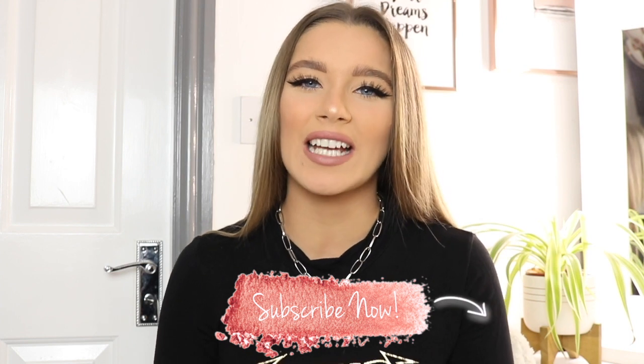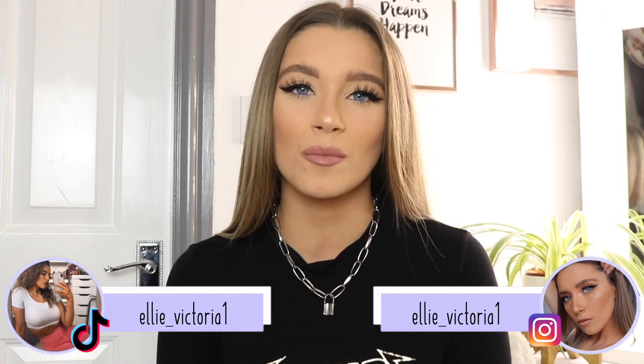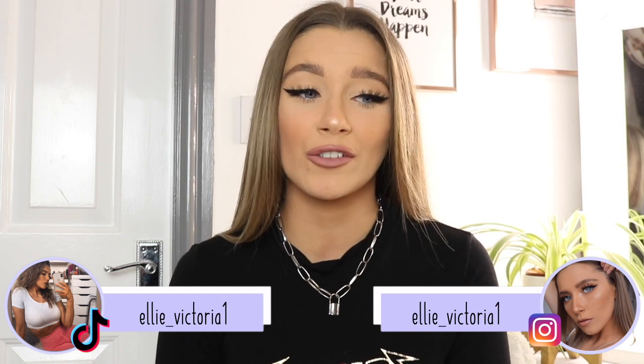Hey everyone, welcome back to my channel! In today's video I'm bringing you a good old haul. Today's haul is going to be in collaboration with Zaful. I am so happy to be working with Zaful again — I love their clothes and they have some really nice bits on there at the minute. I cannot wait to share them all with you. If you enjoy today's video, don't forget to give it a huge thumbs up and subscribe down below.